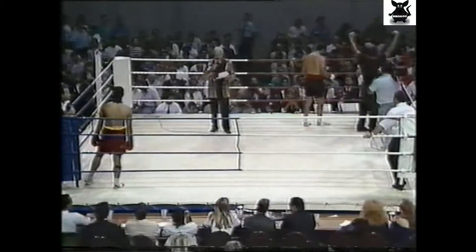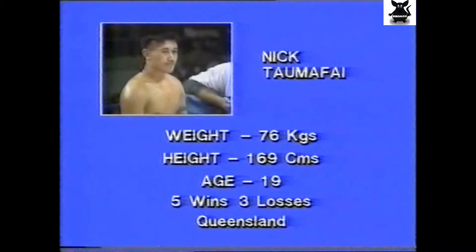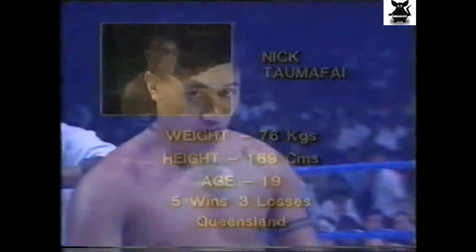Ladies and gentlemen, our semi-main event for the Australian Light Heavyweight Championship, over eight rounds. Introducing the challenger in the blue corner, from Brisbane, Queensland — Boeing Selour, scaling 76 kilos, Nick Tomomassi in the blue corner.